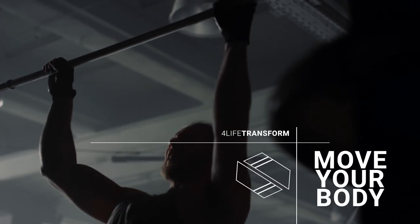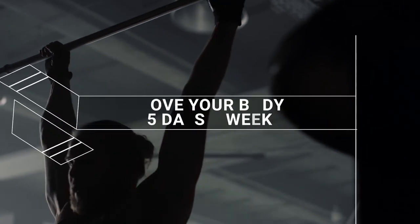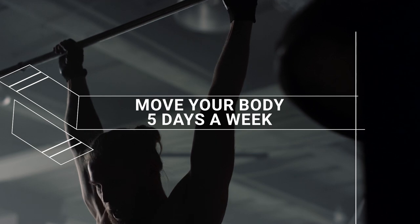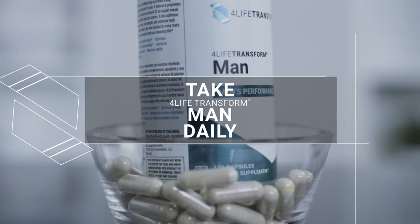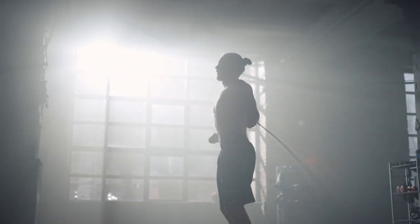And yes guys, walking is a great workout. Plan to move your body at least five days a week. Round out your plan by taking 4Life Transform Man daily to support energy and vitality, male health, nitric oxide production, healthy cellular aging, antioxidant levels, and overall well-being.